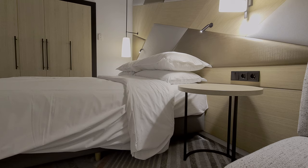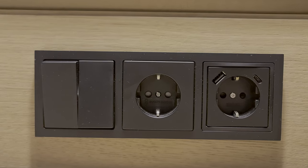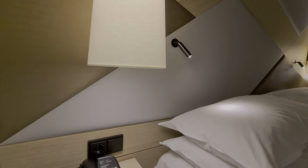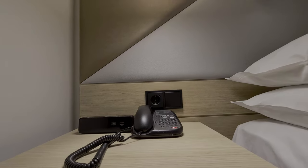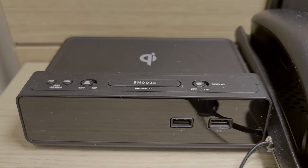On the left hand side of the bed is a good sized table with light switches, two Euro plug sockets, a USB, and impressively one USB-C. At first glance the right hand side doesn't seem as impressive — there is a telephone, a single Euro plug and a standard USB socket. However, it also comes with a smart alarm clock which allows wireless charging and has a further two USB sockets.